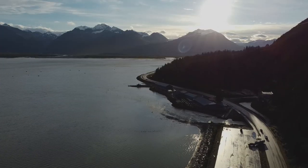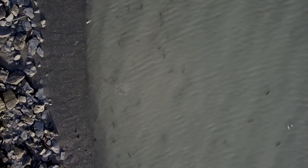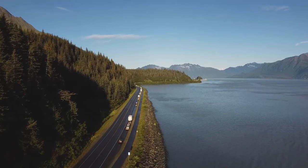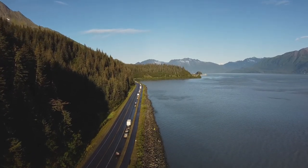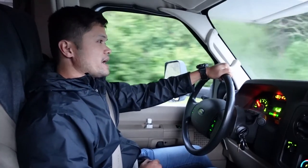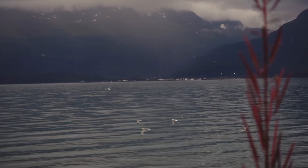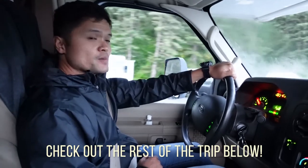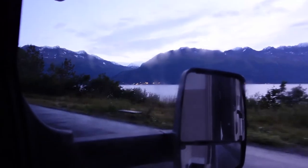So we're currently here in Valdez, Alaska. Man, look at the views around us. We're currently driving down to Allison Point Campground — that seems to be the spot during this trip. But definitely check out the rest of the trip in the link below. This is our last day here in Alaska.